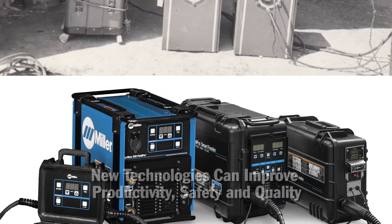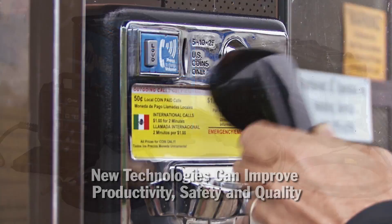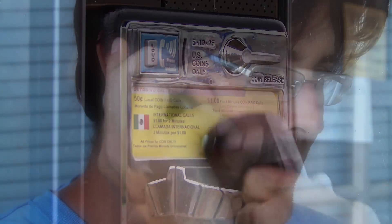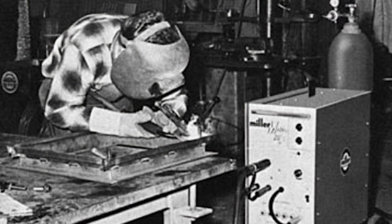As the industry changes, new technologies can improve productivity, safety, and quality in the field. Think about cell phones and televisions — they look drastically different now than they did 10 years ago. These advancements in technologies hold true for the welding industry. Think about what level of technologies you are using in your welding operations.